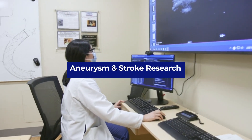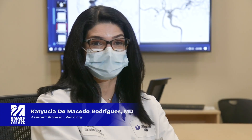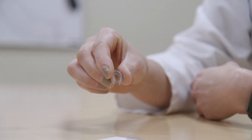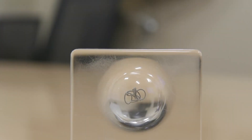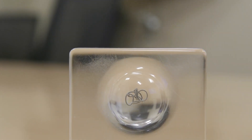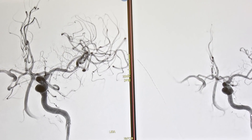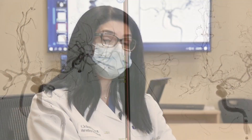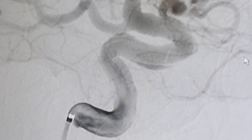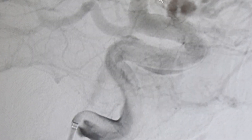Two of the strengths in our program are the aneurysm research and the stroke research. On the aneurysm side, we evaluate different types of coils, different thickness of coils, and see how they influence aneurysm occlusion. We also analyze blood flow to the aneurysm when using a device called a flow diverter. On the stroke side, we analyze new devices still not on the market, or analyze the post-market performance of approved devices, and we are also enrolling patients in clinical research using cutting-edge technology.